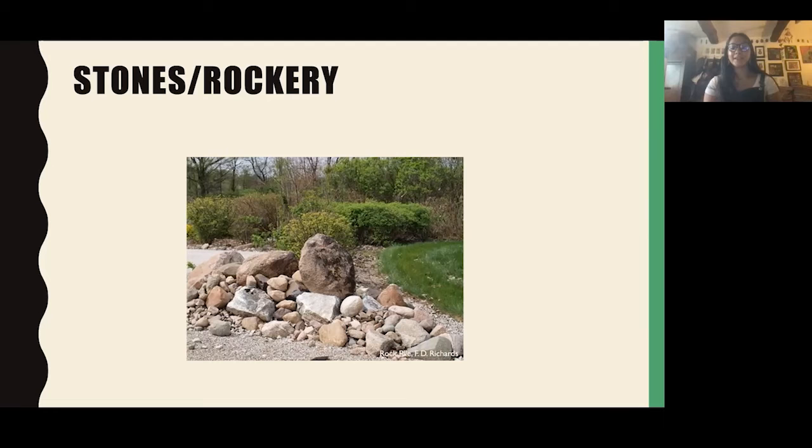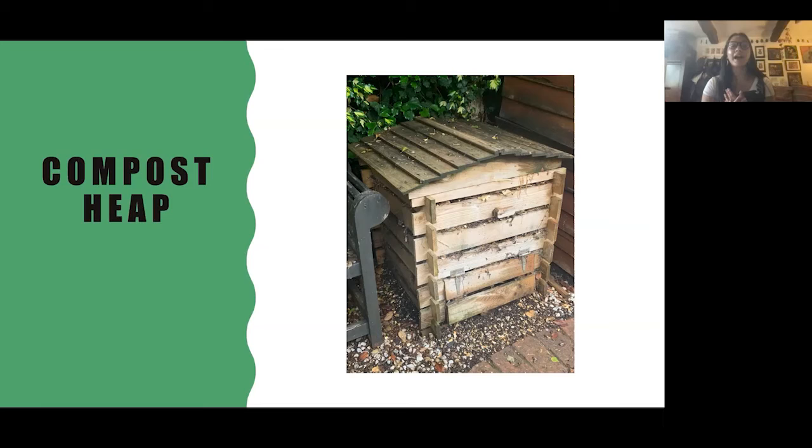Compost heaps are also really important. Many beetles will lay their eggs in compost and the larvae will live in it. They also help keep fly numbers down by feeding on fly larvae. Crucially, if you have a compost container, don't use a plastic bin — it's not breathable and insects can't get in and out. It's really important to have either a wooden one or just an open one. Something with slats in the wood is ideal so insects can get in and out.